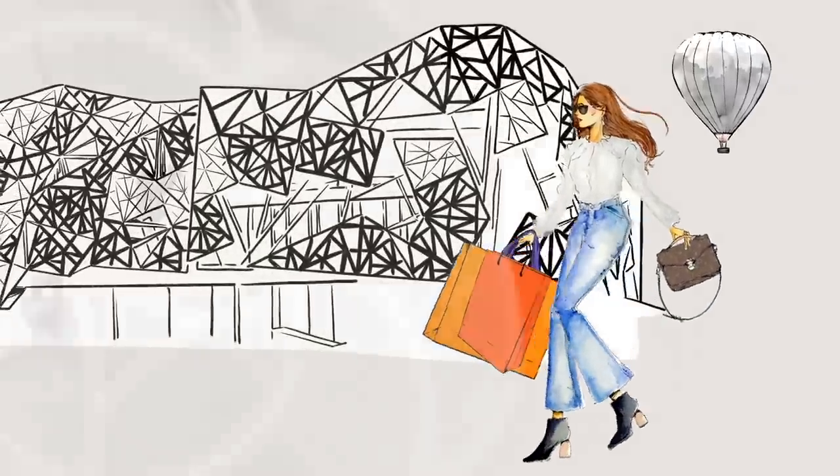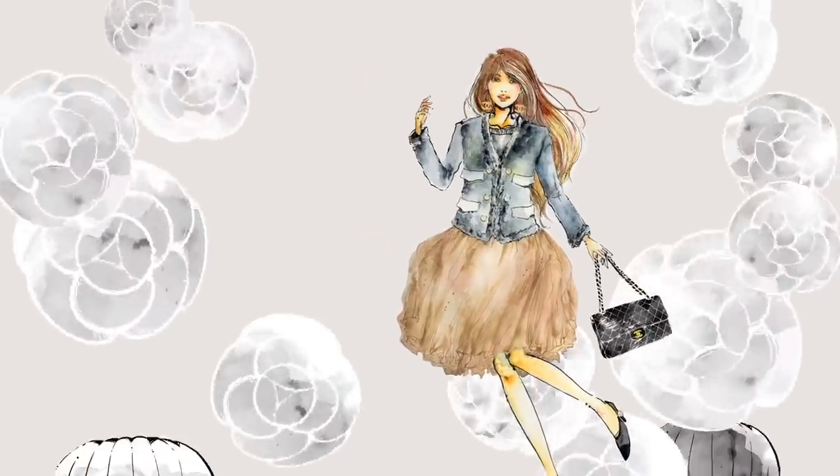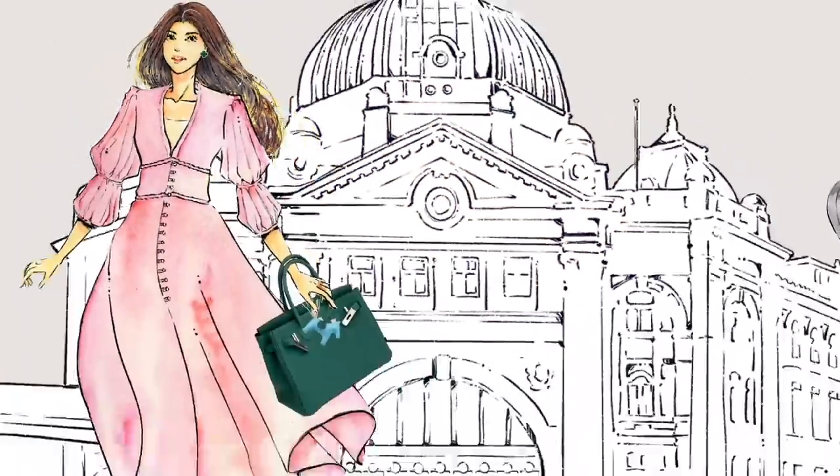So one YSL bag shocked me and another luxury bag really shocked me too. Let me explain why. Today's video, I'm going to be talking about two bags that shocked me, as you can see from the title.